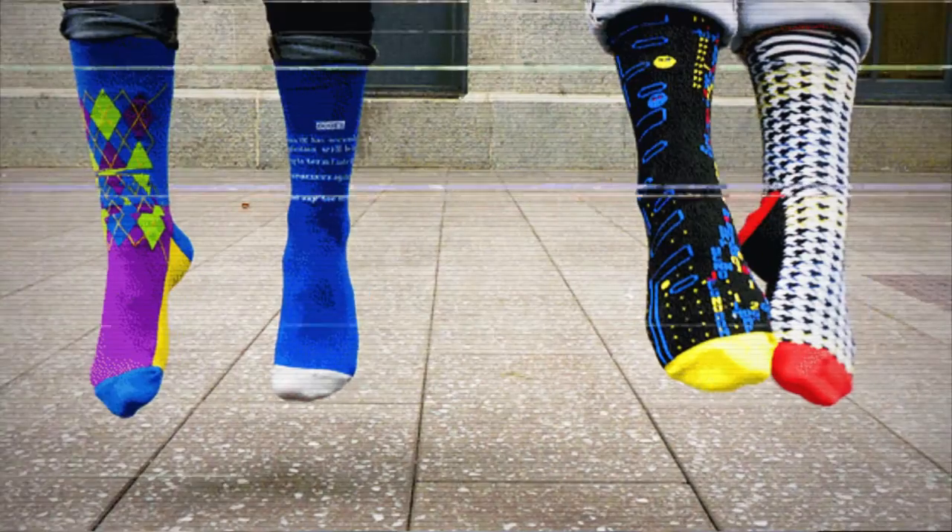My name is Dr. Popular and I made a pair of socks for Beta Brand that are inspired by glitch designs.